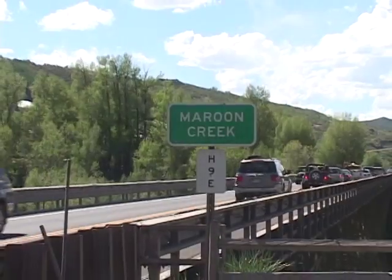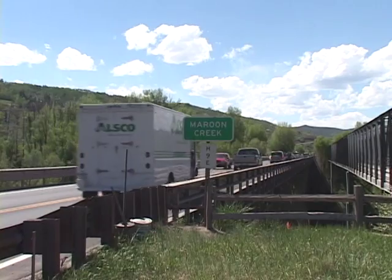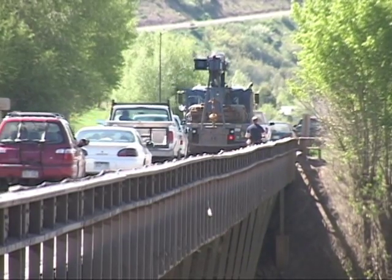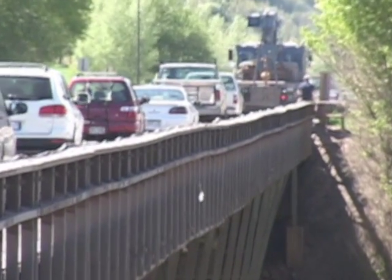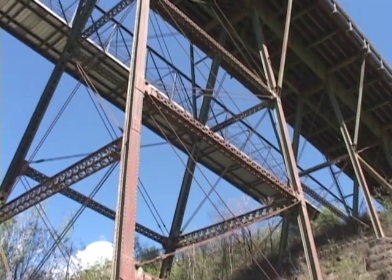Since the 1970s, the Maroon Creek Bridge had been an ongoing political issue with the locals. In late October 2003, the bridge's sufficiency rating suddenly dropped from 41 to 9 out of 100. At that point, replacing the bridge became an urgent concern for all. The old Maroon Creek Bridge had to be shut down for a period of time to heavy truck traffic, causing some delays and safety issues.